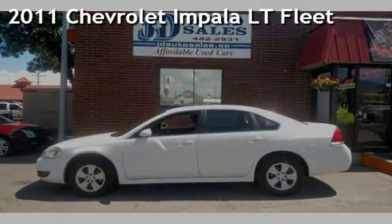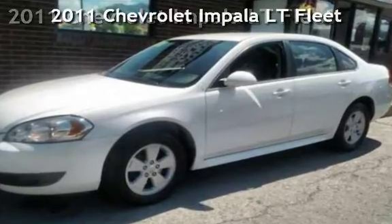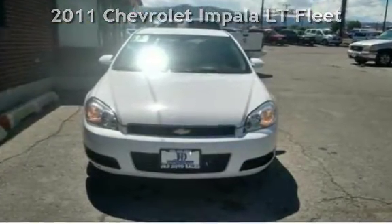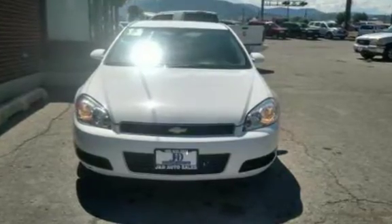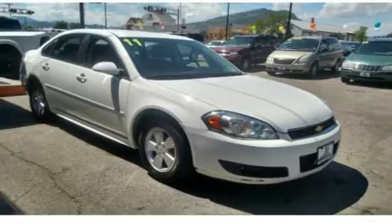Check out this 2011 Chevrolet Impala LT Fleet. This four-door sedan has a six-cylinder, 3.5-liter V6 engine, with front-wheel drive and an automatic transmission.